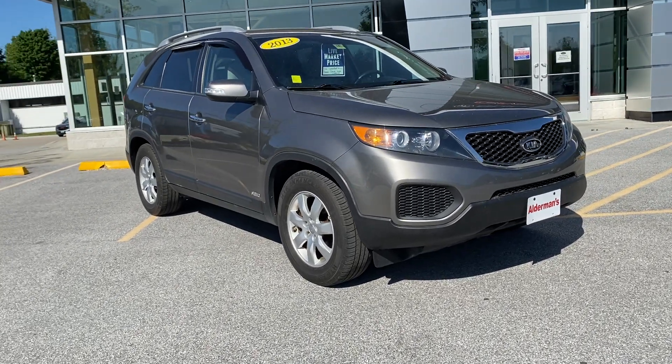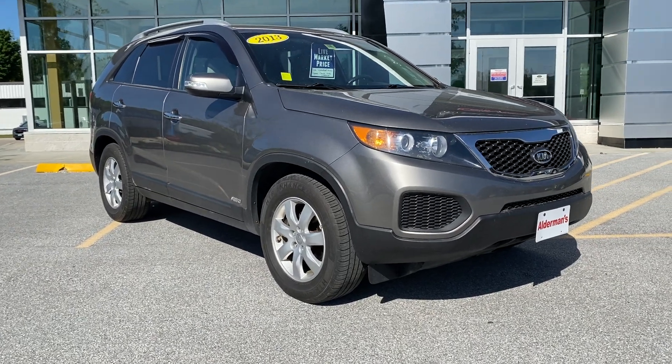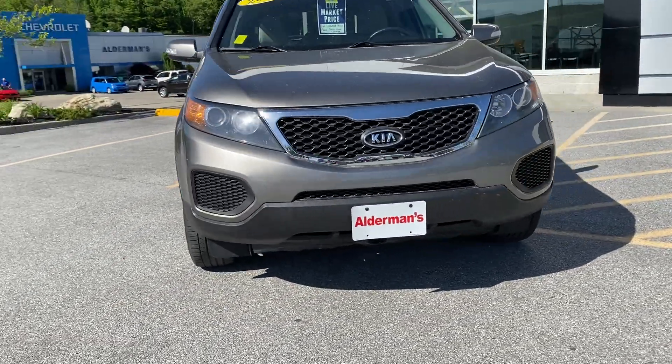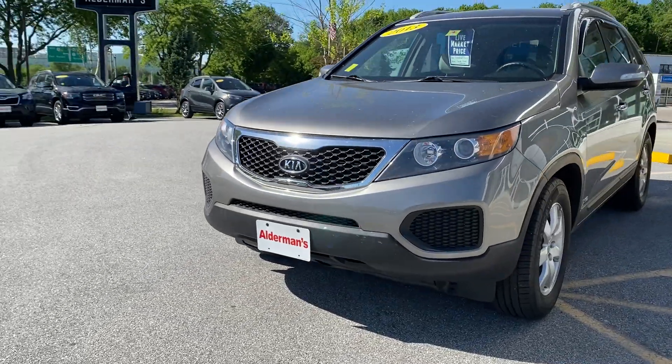Finished off in titanium silver metallic. With the LX you get lots of additional features. I like those aluminum wheels. Come around with those halogen projector headlamps and a nice, bold, contemporary Kia front grille.